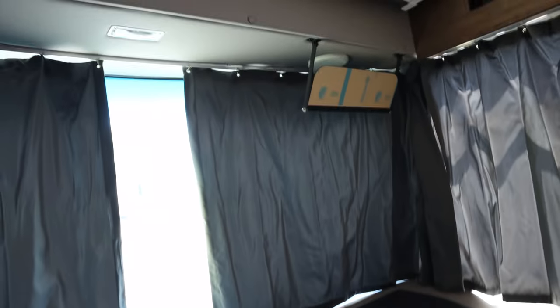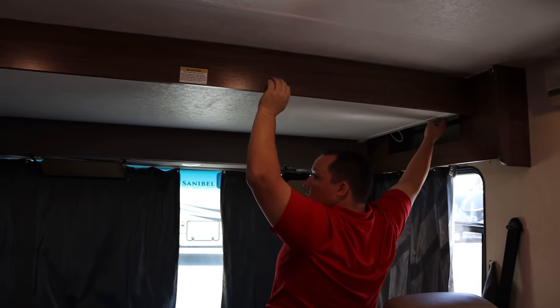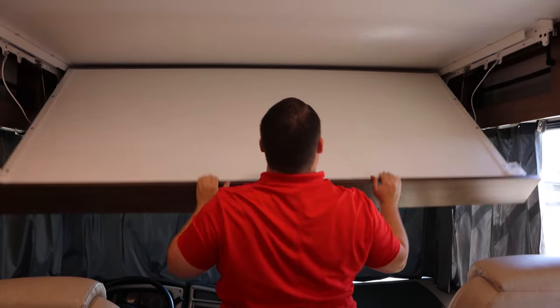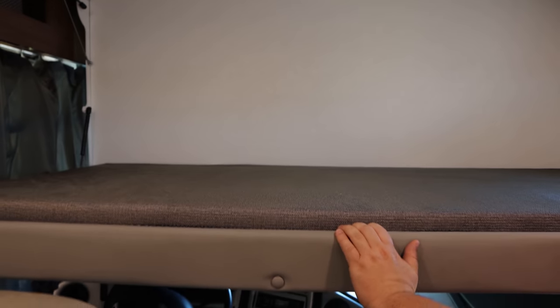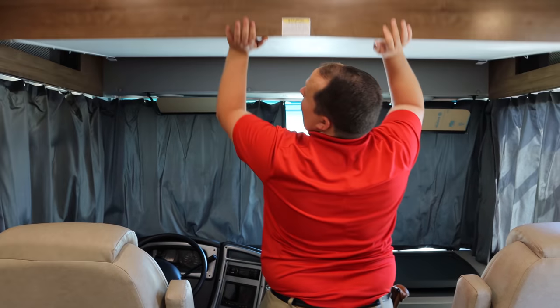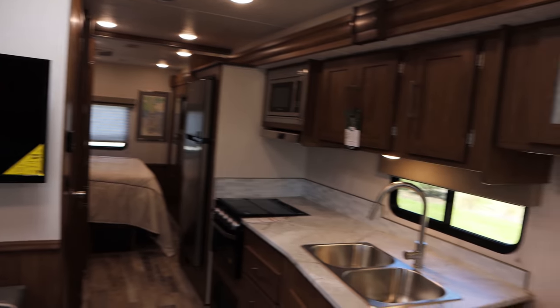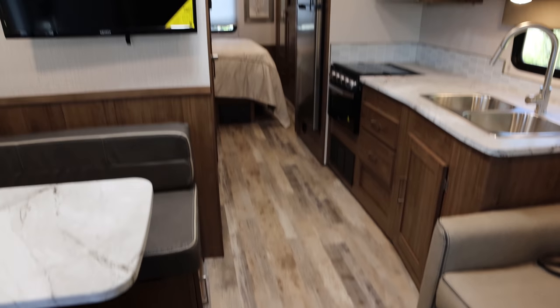Now let's check out that bunk over the cab. It's not electrical — it's a manual one, and it's for one person. It probably only holds 250 pounds, but the odds of it breaking are slim to none. Less mechanical things in a motorhome can be a good thing. Look at the floor and cabinetry — I think the interior designers did a phenomenal job.